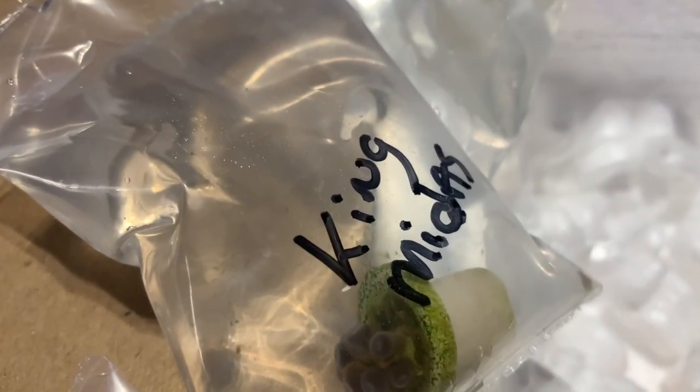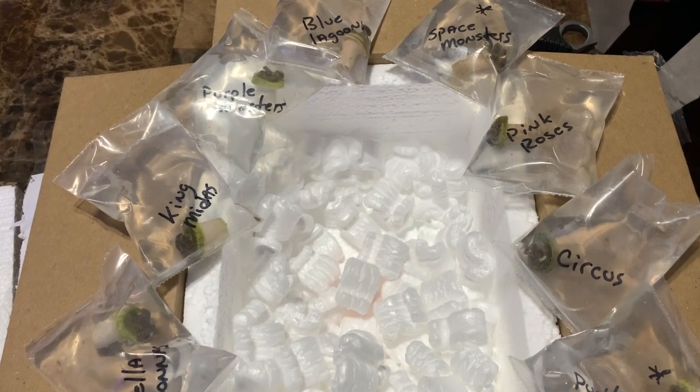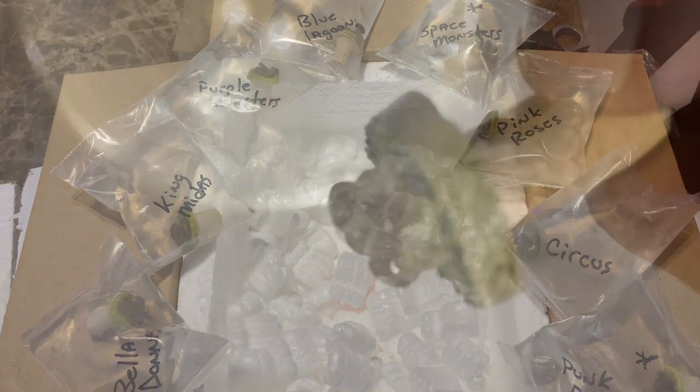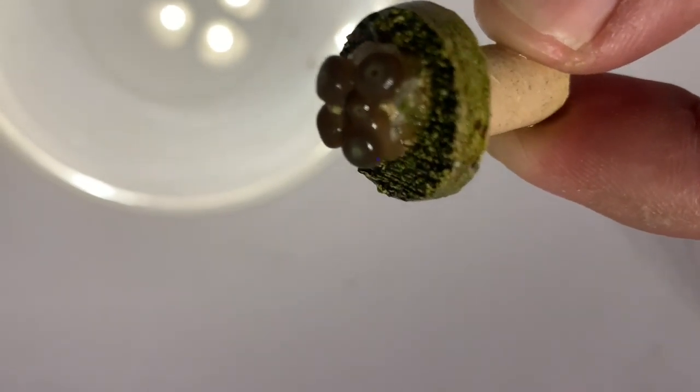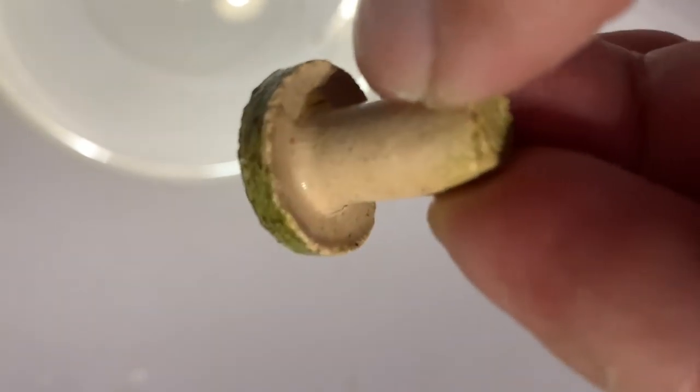I did a nice coral haul and I'm pretty happy with the company — Badass Frags. We're gonna open these babies up, dip them, and put them in my lagoon tank, which is from Innovative Marine and serves as my little frag tank. I got a pencil and just started writing the names down on the stems so I don't forget and can reference them later. Shipping was about $40-$50.